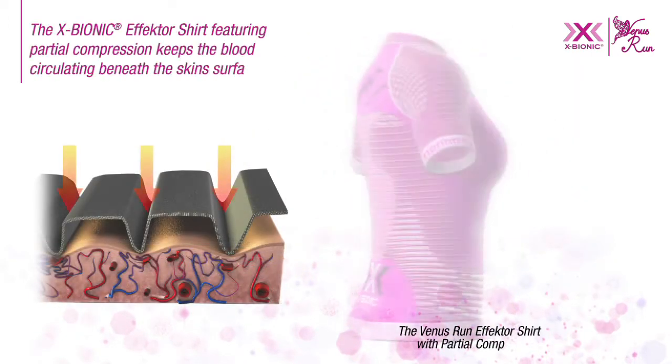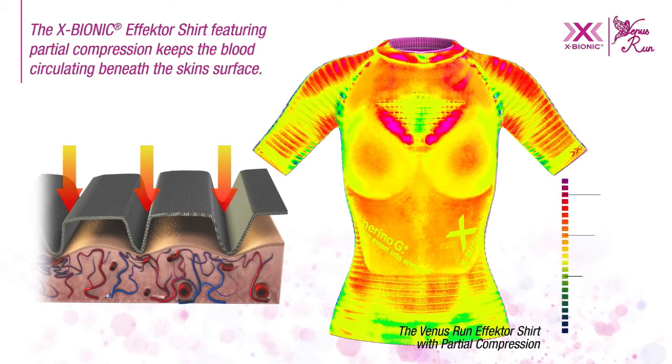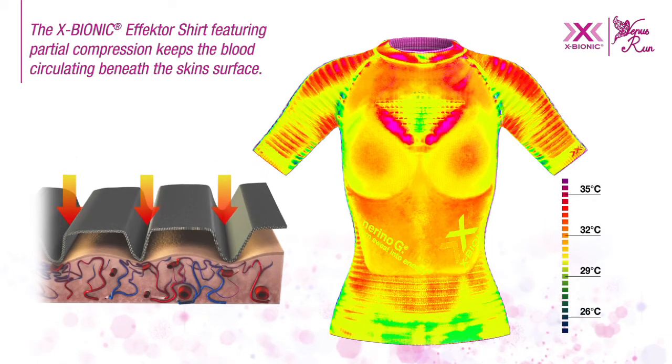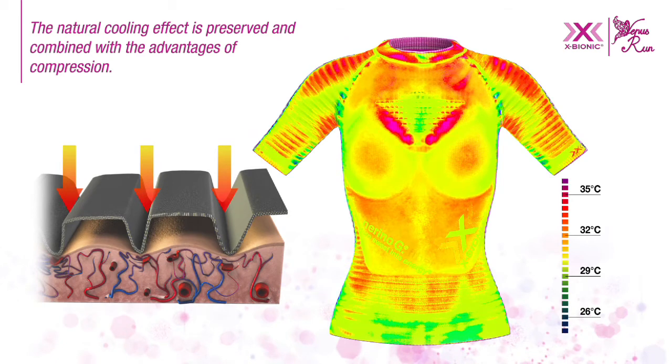The X-Bionic effector shirt featuring partial compression keeps the blood circulating beneath the skin's surface. The natural cooling effect is preserved and combined with the advantages of compression.